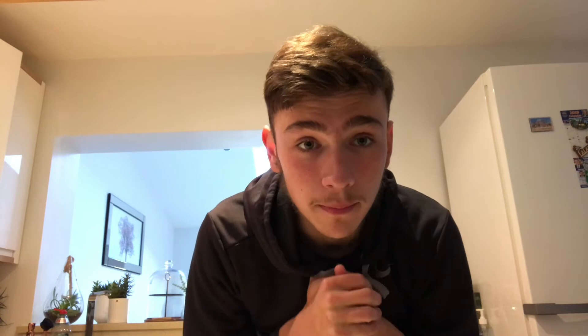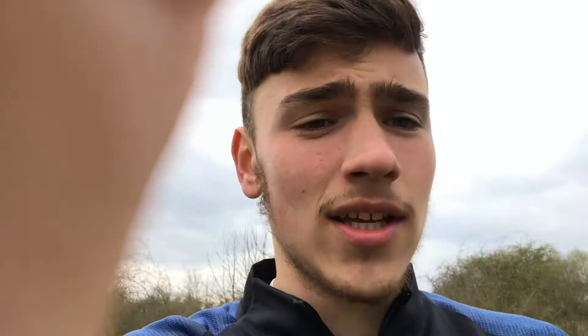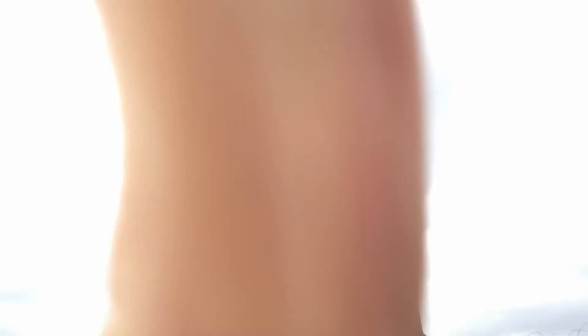Now we're going to be doing some hill sprints with the guy up there, Manuel. We're going to be doing it with a weighted vest and ankle weights. I'll show a little clip of us doing some sprints.